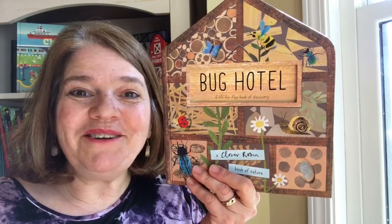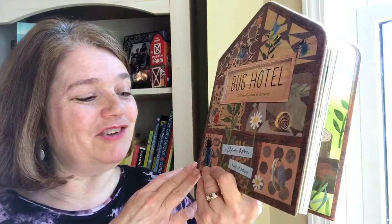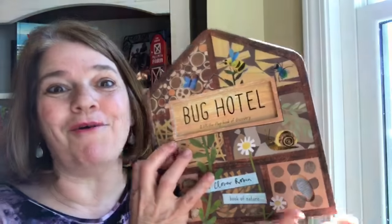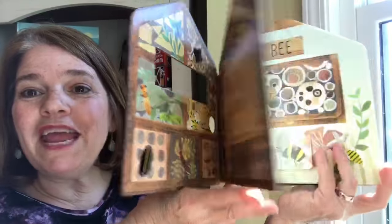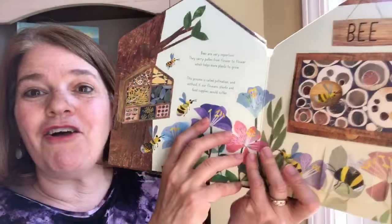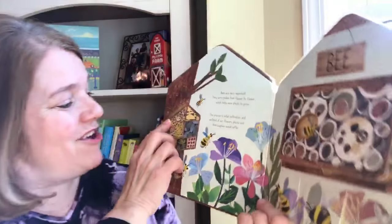The Bug Hotel from Usborne Books and More and Cain Miller Publishing. This is a really cool book of nature. It is a discovery, do-it-yourself, make-your-own bug hotel that could be kind of like this in your yard.